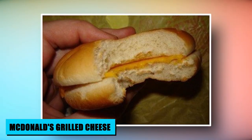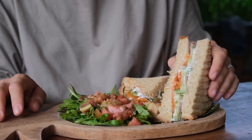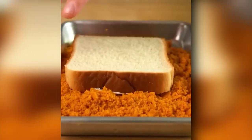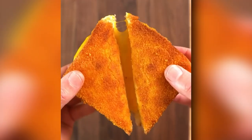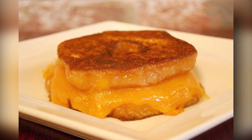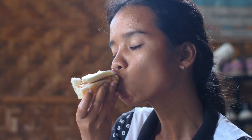For a vegetarian delight at McDonald's, the grilled cheese is a hidden treasure worth savoring. Off the menu, the sandwich embodies the comfort of its simplicity – American cheese perfectly melted between hamburger buns, grilled to golden perfection. Catering to diverse tastes, the grilled cheese is a testament to McDonald's adaptability, offering an often overlooked option for those seeking a meatless alternative and showcasing the brand's commitment to inclusivity.